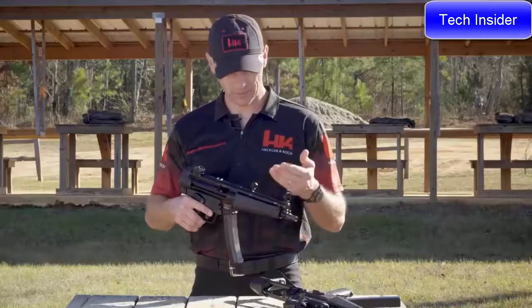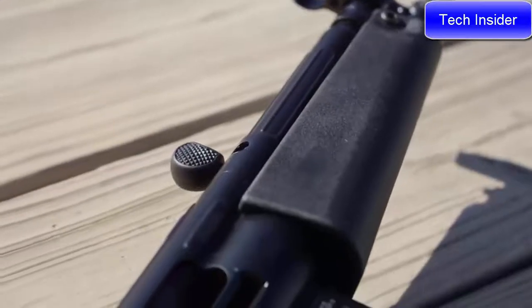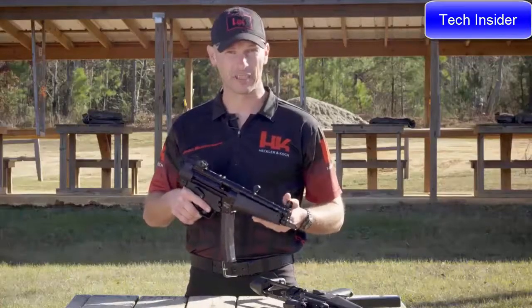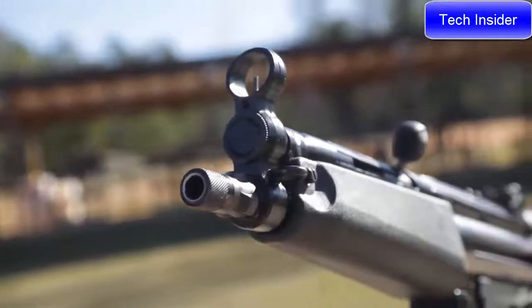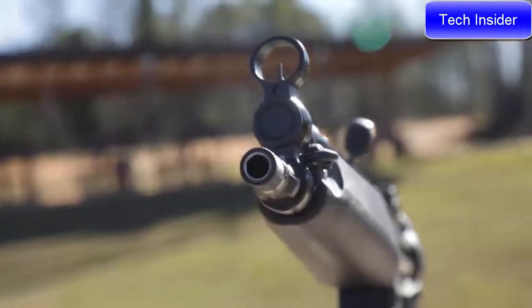The heart of any firearm is its barrel. The SP5 comes standard with the navy barrel — an 8.9-inch cold hammer forged barrel made of HK's legendary cannon grade steel. The half-by-28 pitch threaded muzzle along with the tri-lug barrel allows the attachment of many commonly found muzzle devices and suppressors.